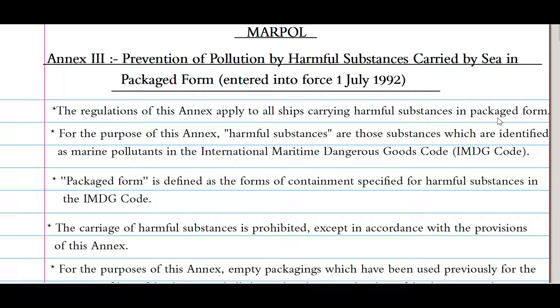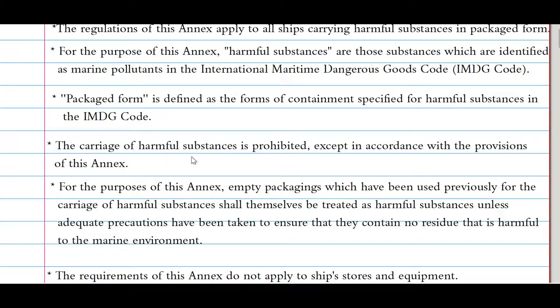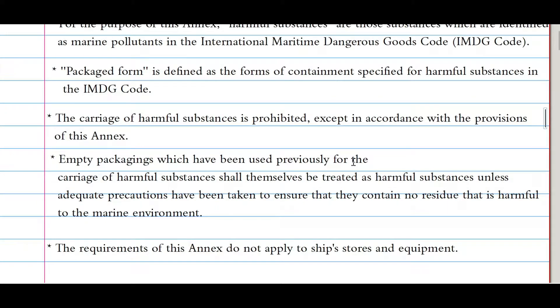The regulations of this annex apply to all ships carrying harmful substances in packaged form. Harmful substances are those substances which are identified as marine pollutants in the IMDG Code. Packaged form is defined as the form of containment specified for harmful substances in the IMDG Code. The carriage of harmful substances is prohibited except in accordance with the provisions of this annex. Empty packagings previously used for the carriage of harmful substances shall be treated as harmful substances unless adequate precautions have been taken to ensure they contain no residue harmful to the marine environment. The requirements of this annex do not apply to ship stores and equipment.